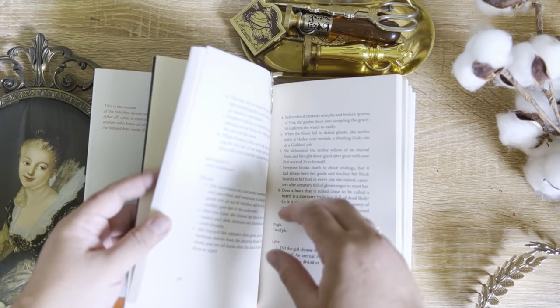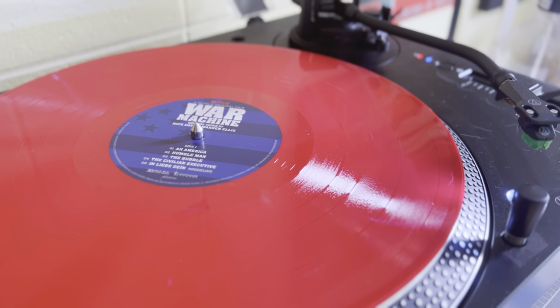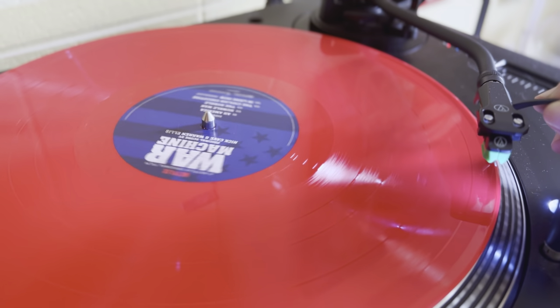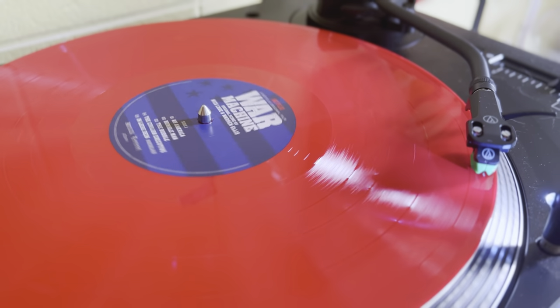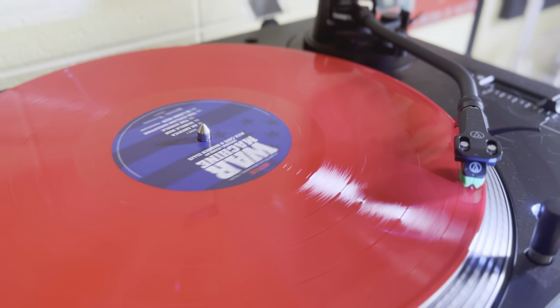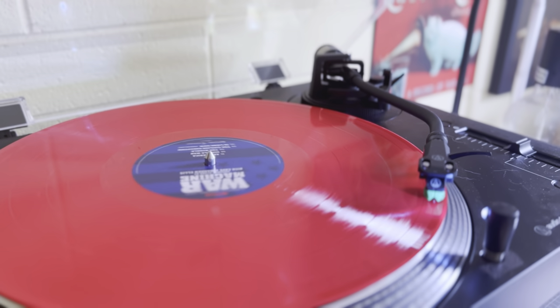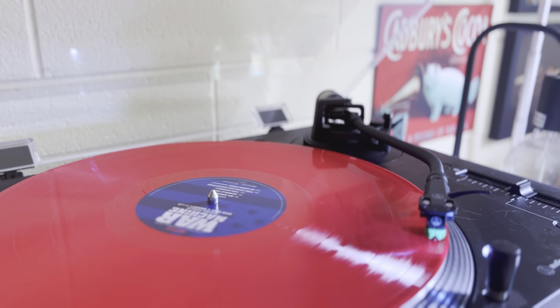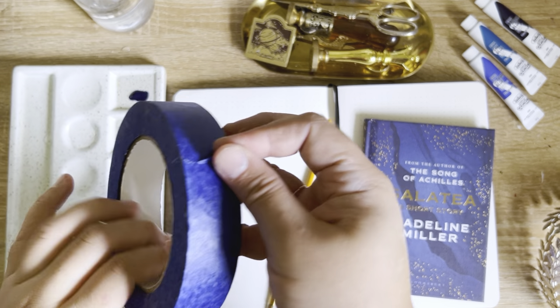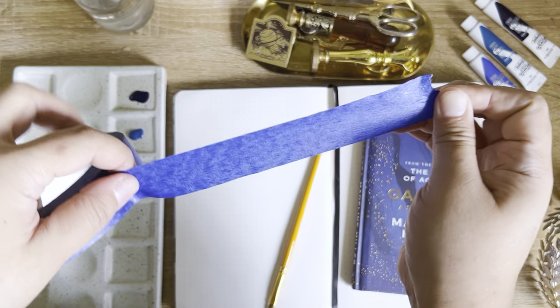Before I start journaling, I usually like to set the mood by either lighting candles or putting some records on. This is just picked randomly from my husband's vinyl records collection, and neither of us have seen the show. Okay, let's get journaling, I guess.